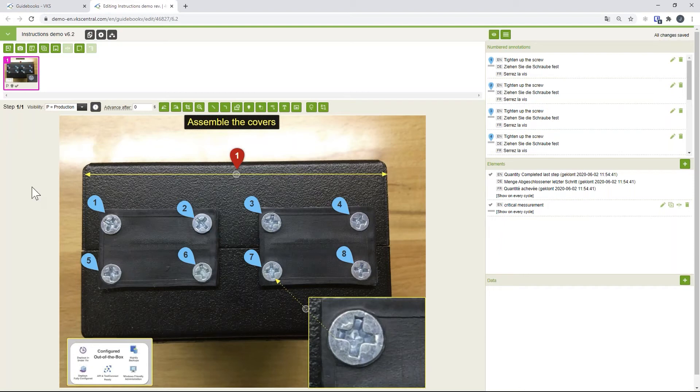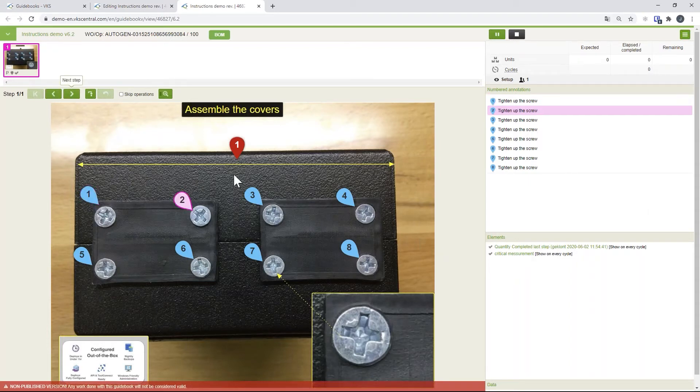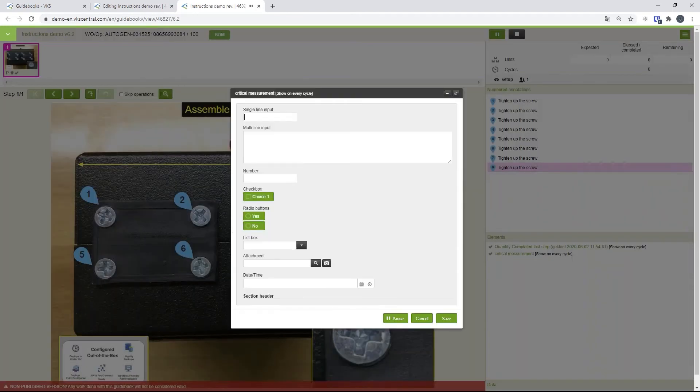I'll save this and now we have our step: a clear instruction where the operator knows exactly what to do and is also capturing critical quality data. If I go into viewer mode and look at the work instruction I just created, I can see exactly what I built. I can navigate forward by clicking the arrow or swiping. You can also connect push buttons or foot pedals to VKS so the operator isn't additionally disturbed.